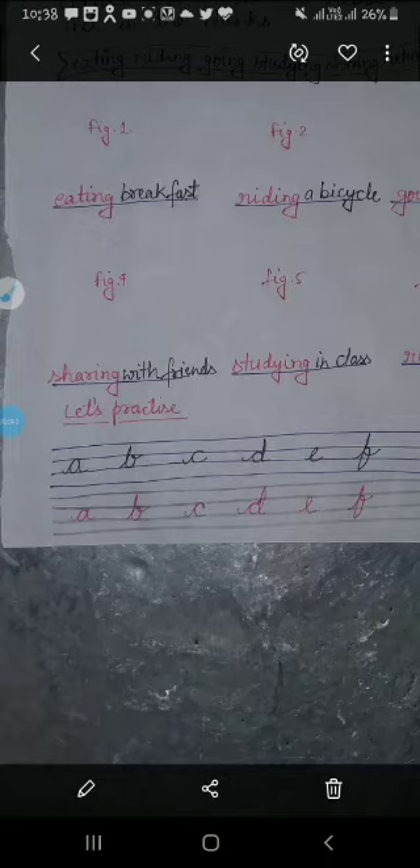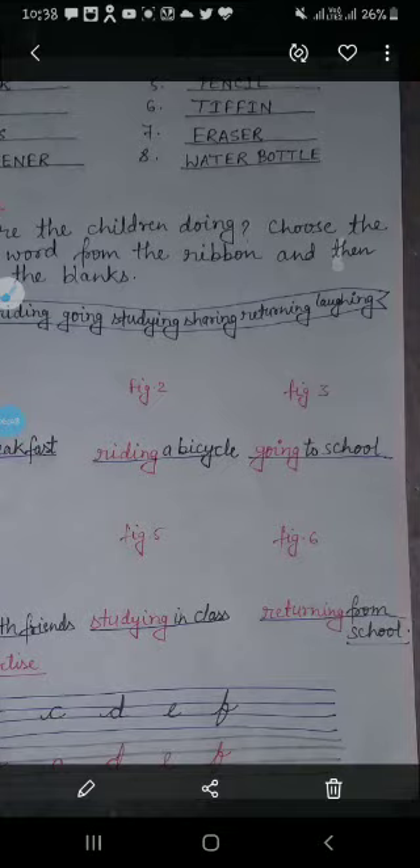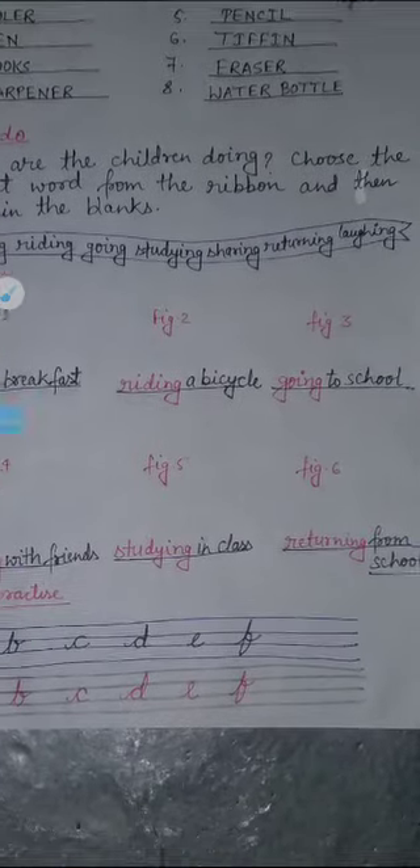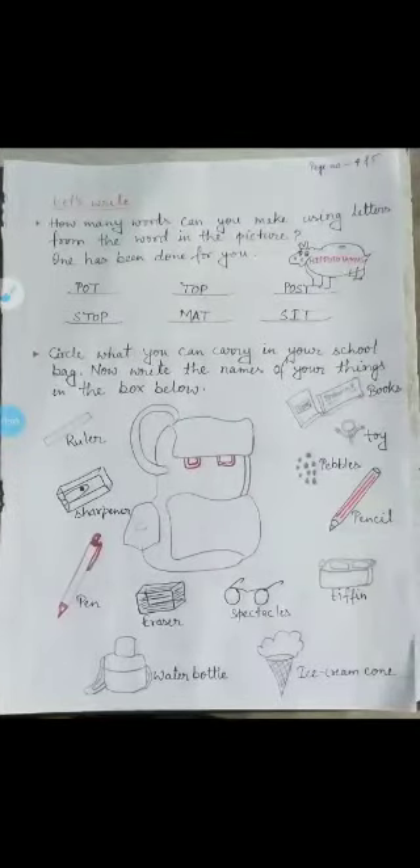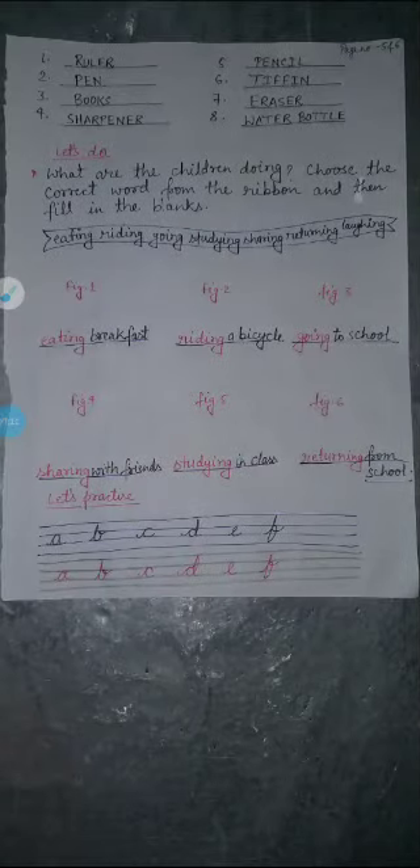I hope you will practice this. The pages I have taught today are page number 4, 5, and 6. You will refer to your textbook. We will do the next study in the next video — until then, continue your own study. Thank you, dear students.